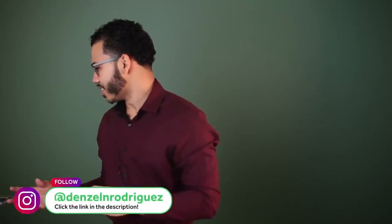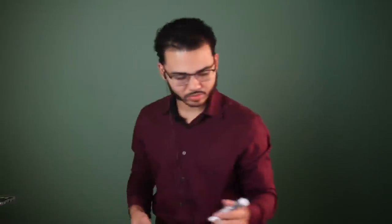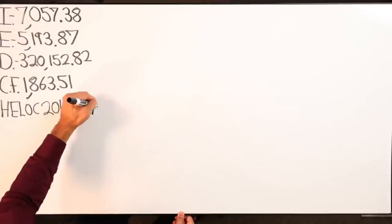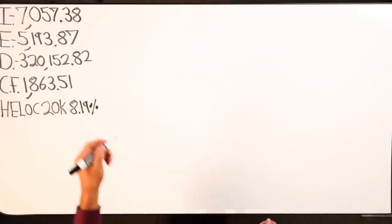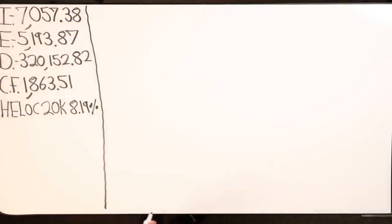We got a $20,000 HELOC. I have a $20,000 HELOC and the last time you and I talked it was August 28th and I was going to start my velocity banking in October. The 28th was on a Friday and I didn't have enough time, so I started my velocity banking the 1st of November. I'm about six weeks into my program.